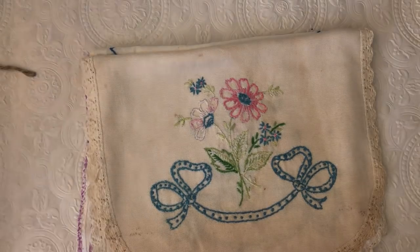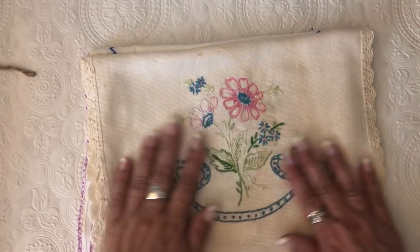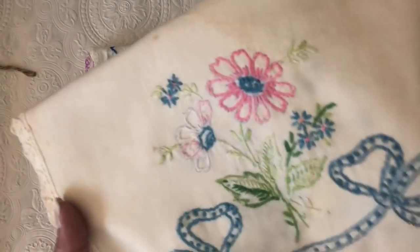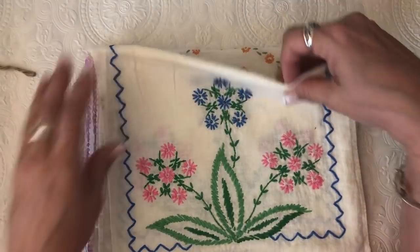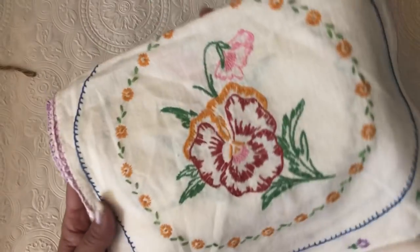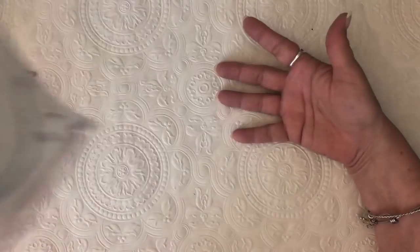Then there are these pieces that are double-sided — same design on the other side — but they're just gorgeous. That was pretty much all the linens I bought, though I paid a little bit more for a couple of pieces. That particular group was a steal — really was. There were about 22 pieces in it, and I gave Phaedra some that I knew I wouldn't use.